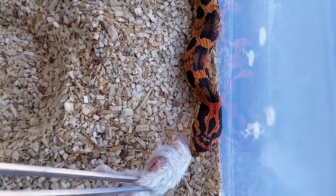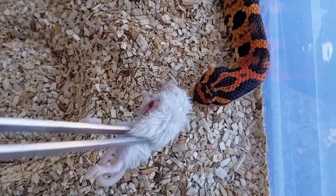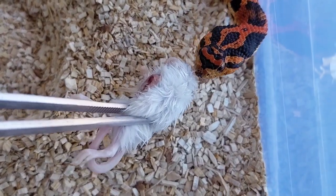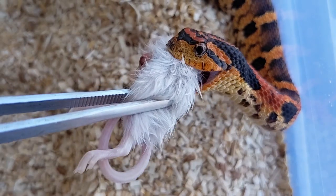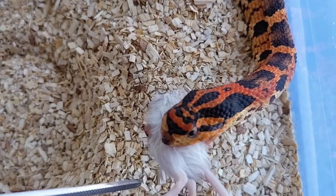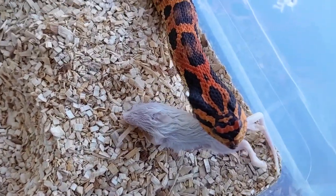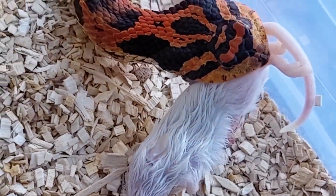How are y'all doing today? Back with another feeding video. We got the orange phase eastern hognose — she took a bluff strike at first and gently took the mouse as usual. Not sure why she went all the way down to the tail end of the mouse instead of the head, but she had no problems taking it down.